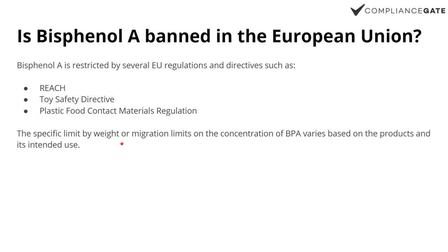Is BPA banned in the EU? It's not outright banned for products — it's restricted, meaning that there are limits by weight or in terms of migration, meaning the amounts of BPA that are allowed to transfer from, say, a plastic lunchbox into the food that you're eating.